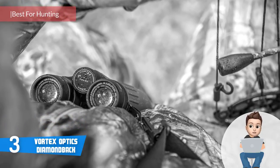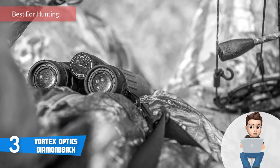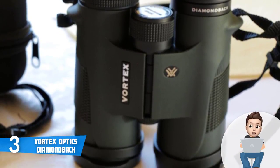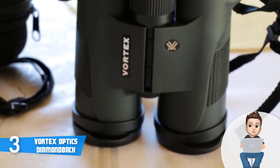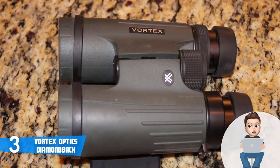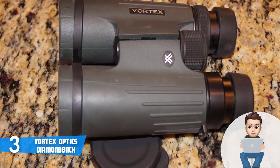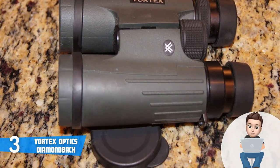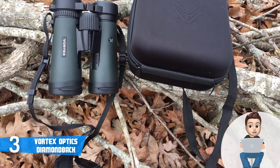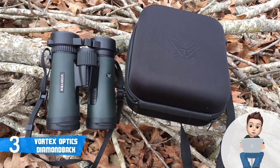Next up at number 3 we have the Vortex Optics Diamondback. The Vortex Optics Diamondback binoculars can easily be called a buy-it-for-life product because the most notable thing about them is their durability. Its roof prism design is both lightweight and well balanced, making it a great option for hunters. The hinge construction is strong enough to withstand most drops and bumps. They come with a regular Vortex strap, cushioned padding, and a padded molded carrying case.